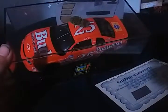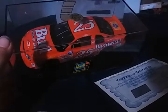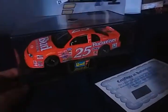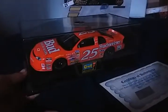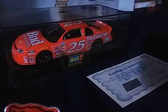This is the Budweiser Ricky Craven Chevy Monte Carlo. Sorry, I'm watching a Kentucky race — Legato and Kyle Busch are just racing it hard.